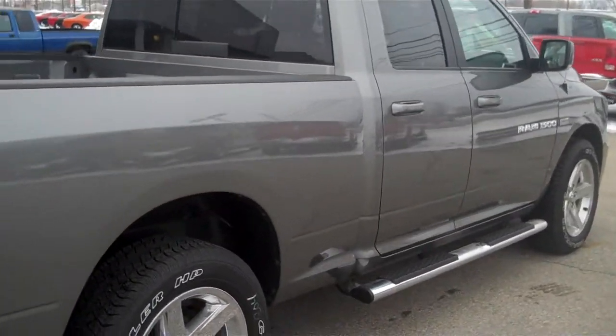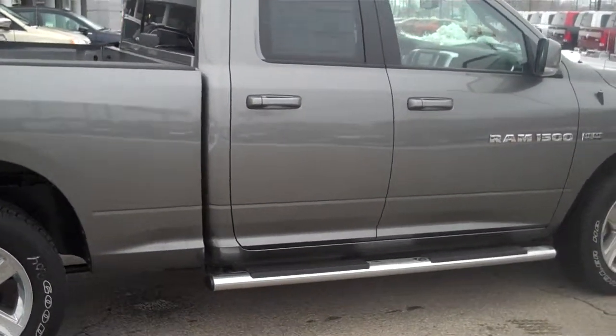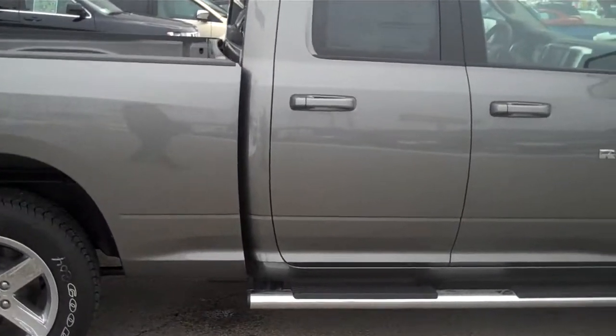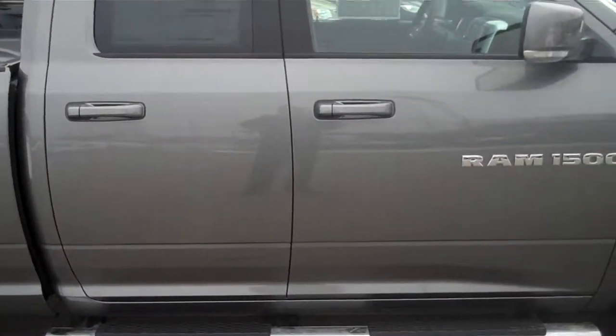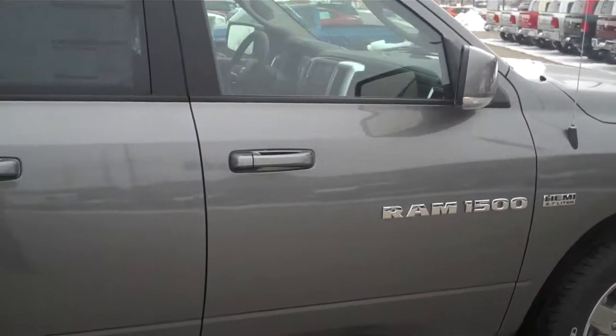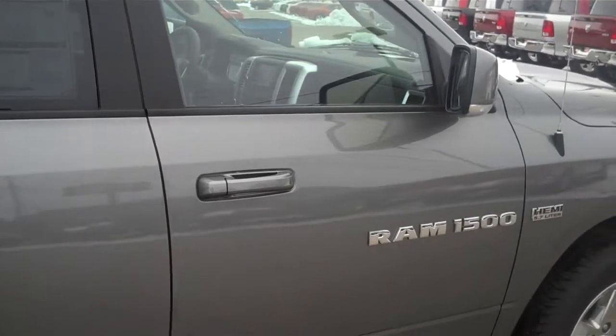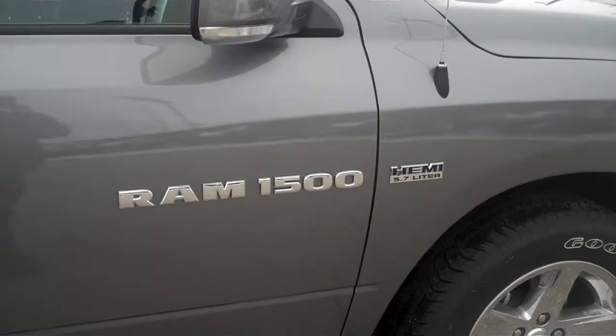Again, this is a 2011 Ram 1500 Sport quad cab. We have this truck and many others to choose from here at Dillon. Feel free to give me a call at 317-462-9982. Ask for Kirby and I'll be more than happy to show you this truck or any other truck you may be interested in. Thank you for stopping by and have a great day.